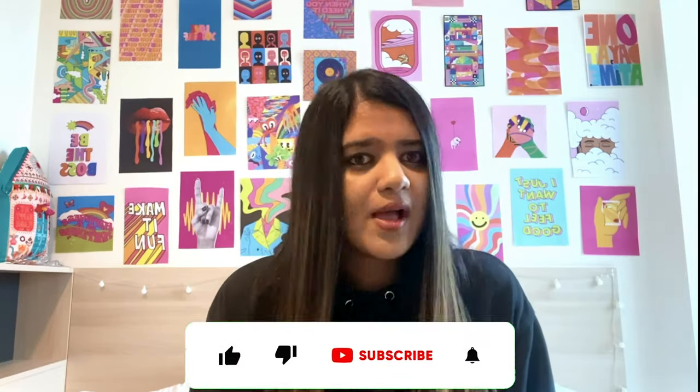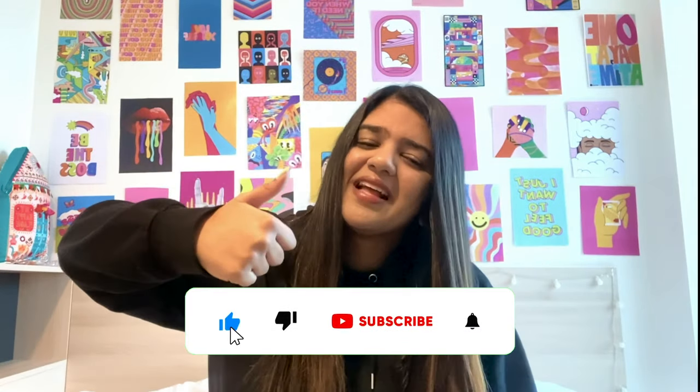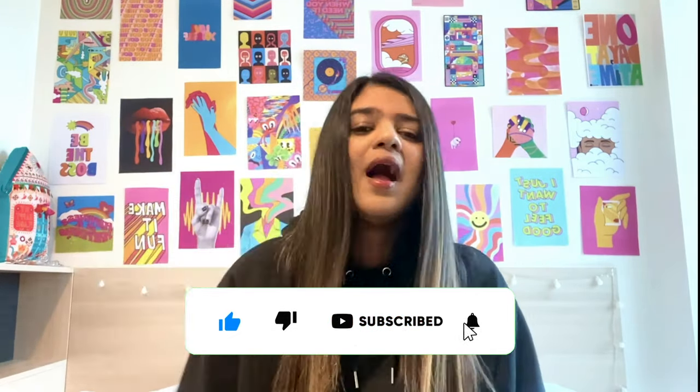Hi guys, welcome back to my YouTube channel. I'm Devyani and in today's video I'm going to share with you seven things you have to do when you land in the UK. When I got here in London I had no idea how to register with the GP, how to get your railcard, SIM card, NI number, and all of that. This video has a detailed step-by-step guide on where to apply, how to apply, the waiting time, the documents needed.